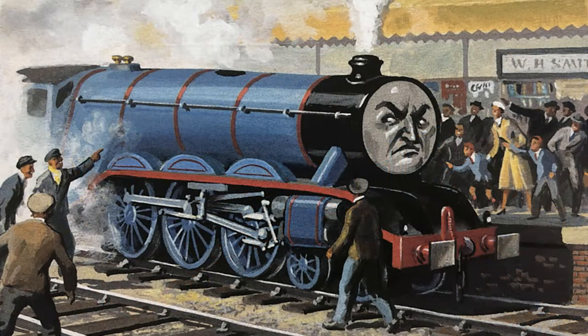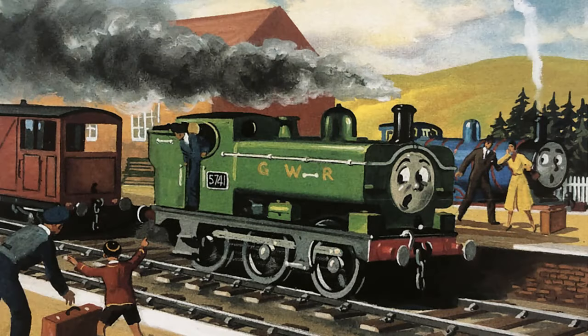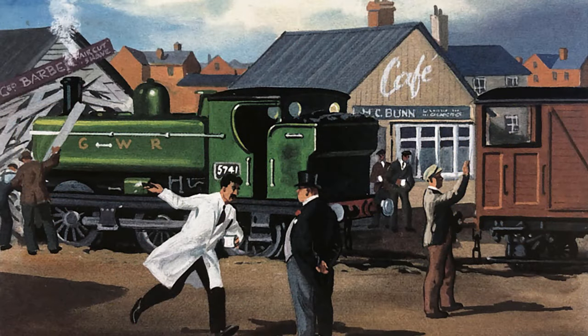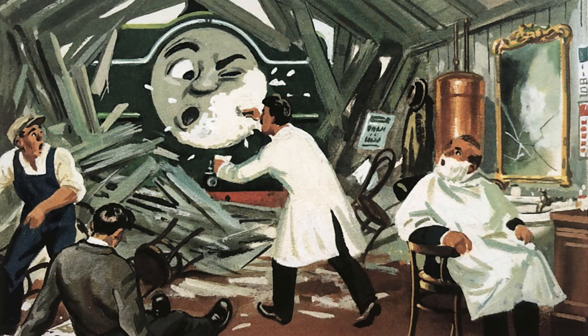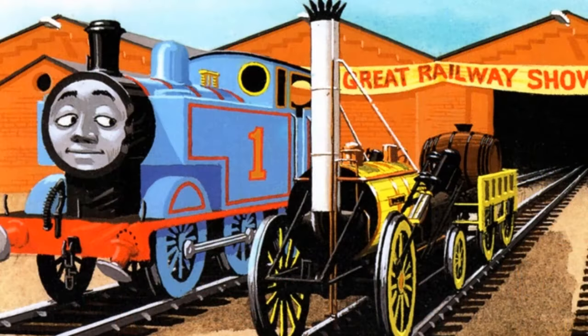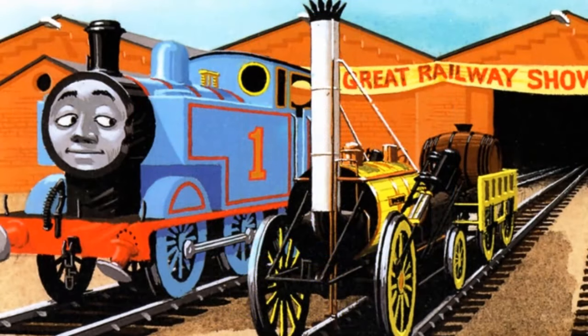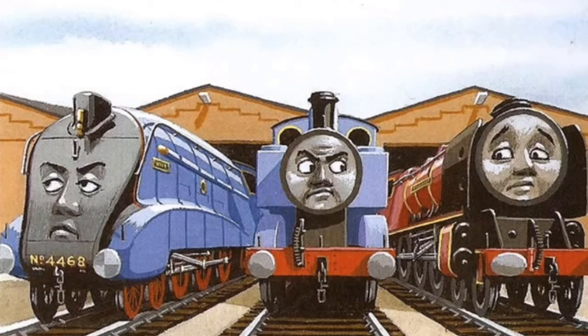Gordon explotando desde tiempos inmemoriales al tratar de ser muy veloz. Posteriormente, en la historia en la que Duck choca con la barbería al detener unos furgones problemáticos fugitivos, City of Truro volvería a ser mencionado, ya que Sir Topham Hatt le diría a Duck que le contaría a su gran amigo City of Truro acerca de dicho acto heroico. La última vez que City of Truro sería mencionado dentro de The Railway Series sería en el libro Thomas and the Great Railway Show, publicado en 1991, donde simplemente se diría que City of Truro era uno de los miembros del Museo Nacional del Ferrocarril.